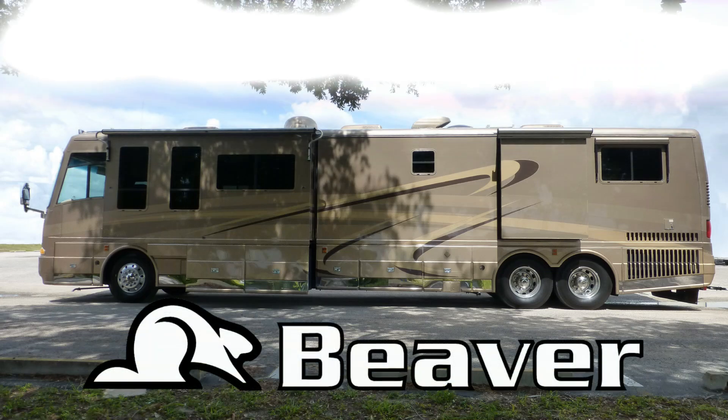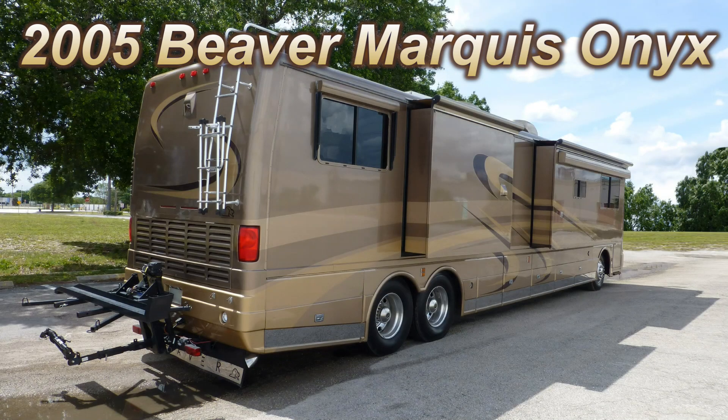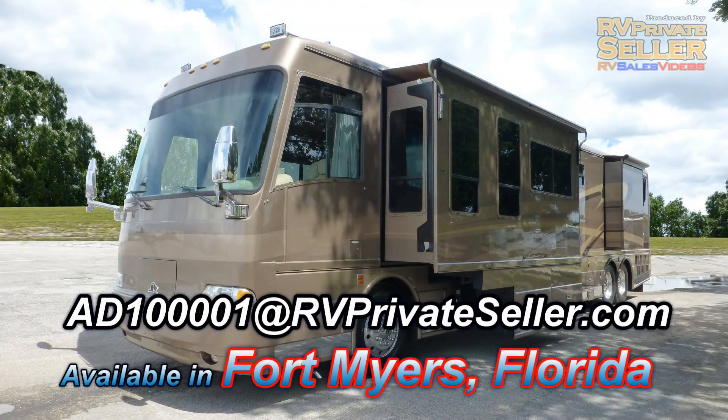This top-of-the-line 2005 Beaver Marquee Onyx could be just the right luxury coach you've been searching for. At 45 feet long with two bedroom slides and two living room slides, it gives you enough living space to live in the lap of luxury while you travel. The luster of the full body paint only alludes to the elegance and comfort within.